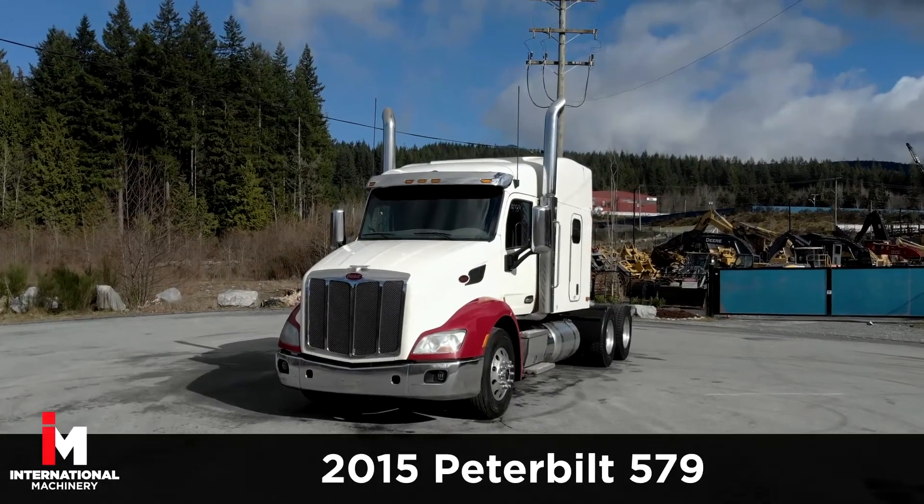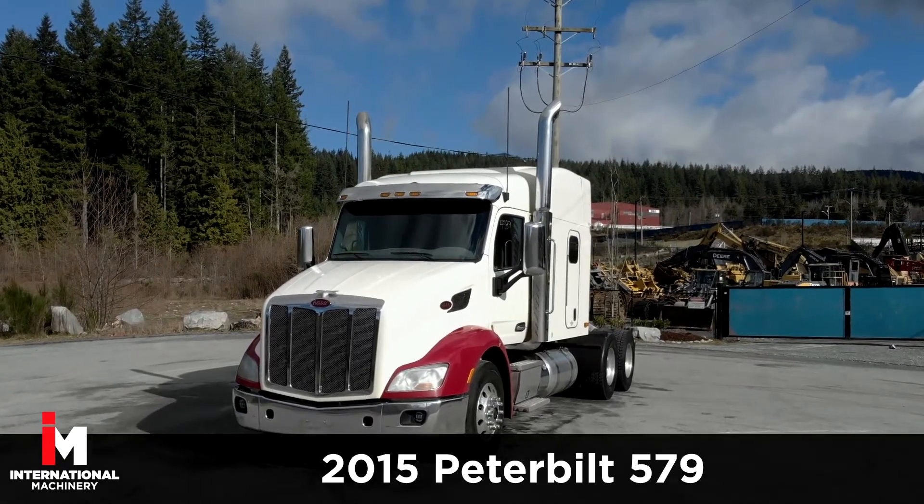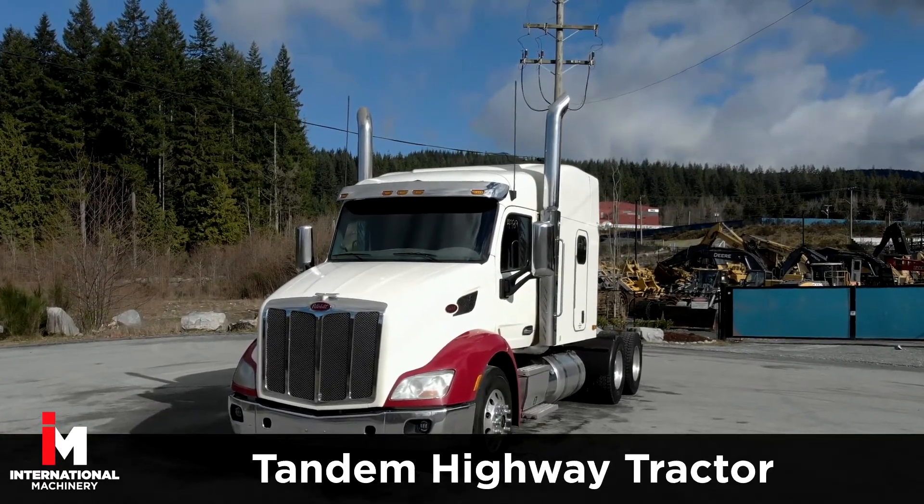Today we're featuring a 2015 Peterbilt 579 Tandem Highway Tractor.